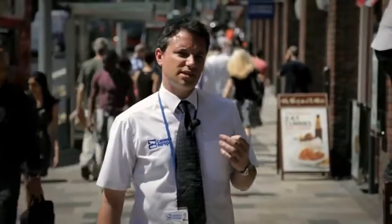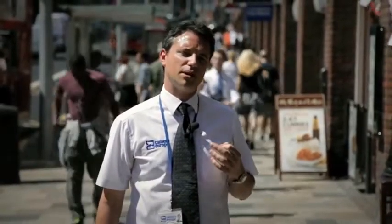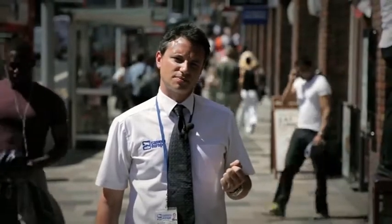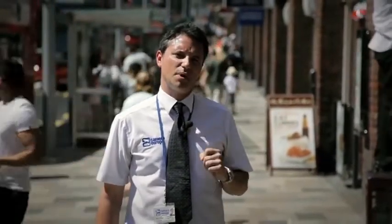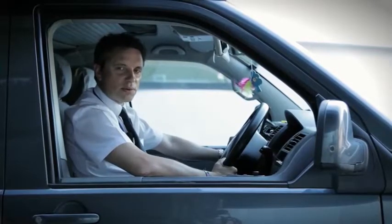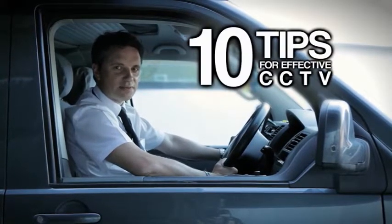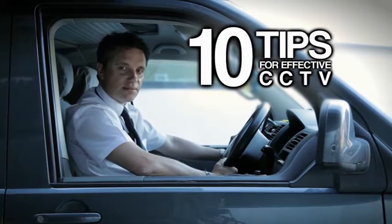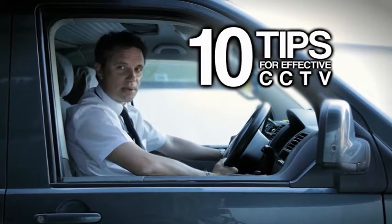Over the last five years CCTV Camera Europe has been helping business owners, high streets and residents feel safe, secure and give them peace of mind. Over the next few minutes we will give you 10 tips for effective CCTV. If you implement these tips you will optimise your CCTV without making any major expense.